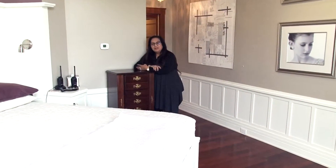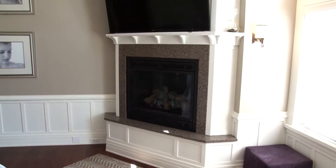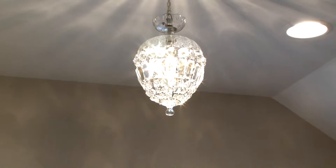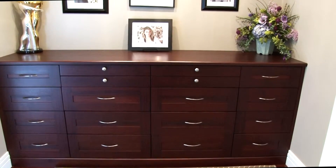The first floor master suite is a haven of calm and comfort. The suite features a built-in bed and nightstands and a gas fireplace with quartz surround. A high-beam ceiling soaks in the natural light from the large windows. Gleaming hardwood flooring and an antique crystal pendant from England adds to the elegance.